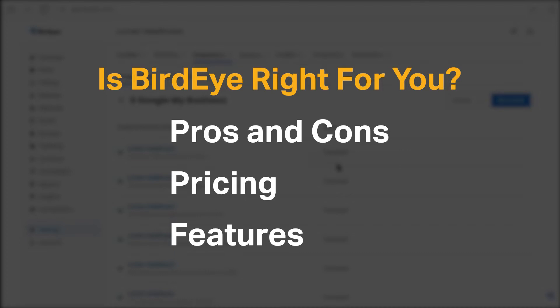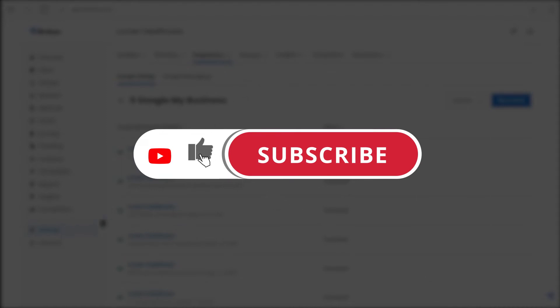If you're already a BirdEye customer, tell us what you think of the product in the comments below. And if you're new here, hit the like and subscribe button to be notified of our future software reviews.